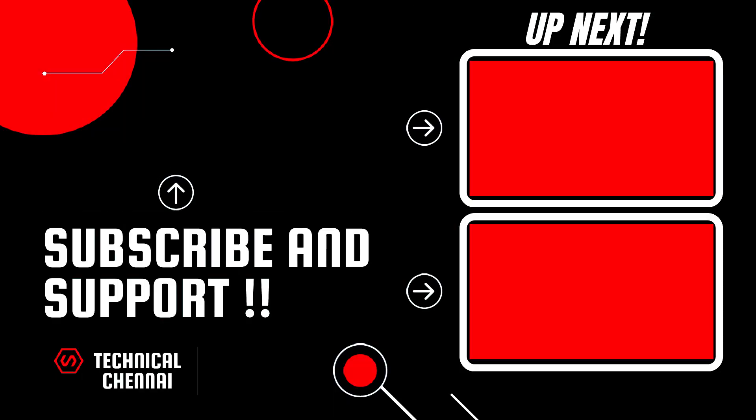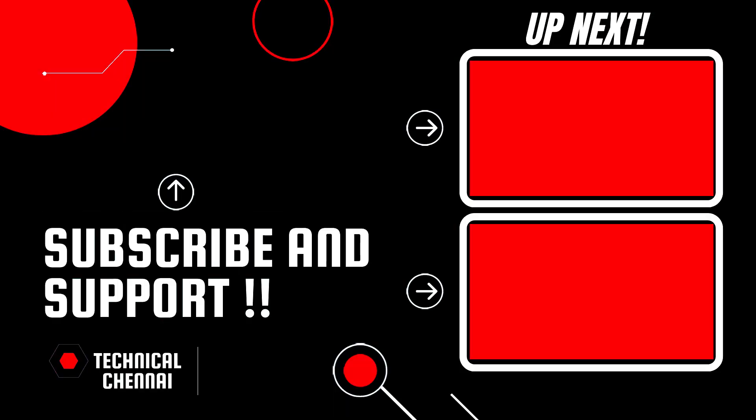If you want to take part, please like this video and share this video. Thank you. Bye-bye.